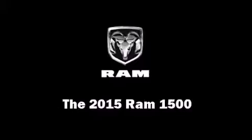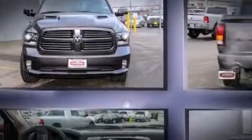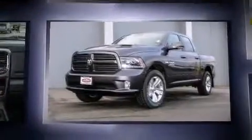The 2015 Ram 1500. It features an automatic transmission, four-wheel drive, and a powerful eight-cylinder engine.